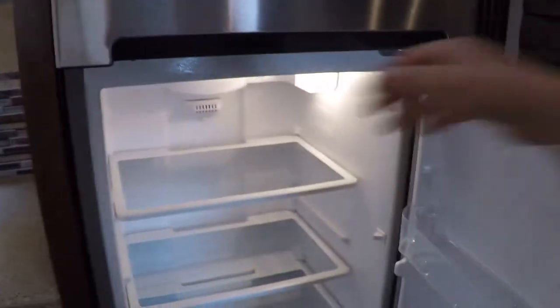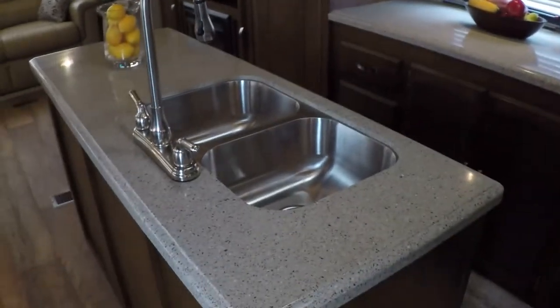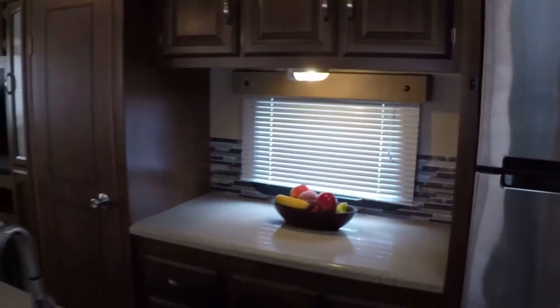Solid countertops, lots of storage, and a nice backsplash. Good size refrigerator with a nice freezer. Got your island in the middle with a large double stainless sink, plus some more counter space — so you can do quite a bit of cooking in here.